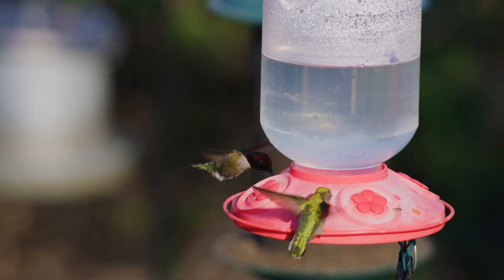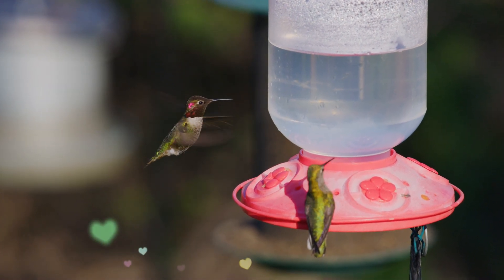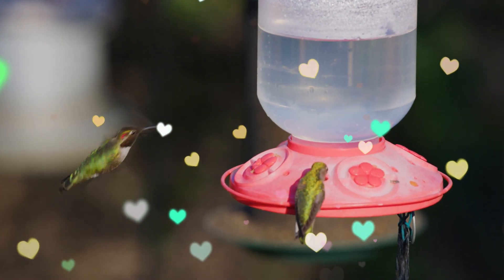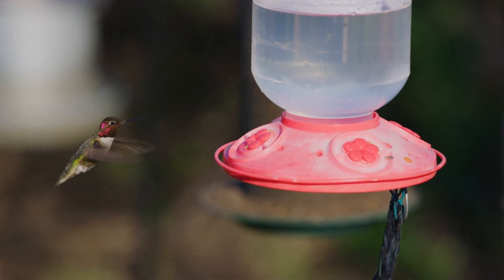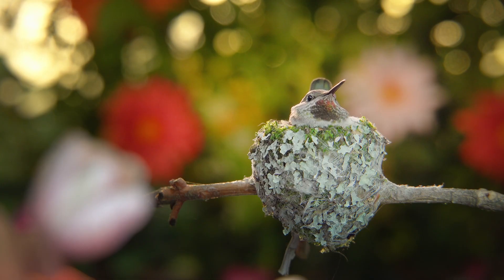Here we have a male and female Anna's Hummingbird at the same feeder — could this be love? In the courtship process, which could end with a fail if the female just flies off, the female may lead the male back to her nest. There she can sit back and relax while the male shows off, sky diving from around 130 feet without a parachute to get her attention.